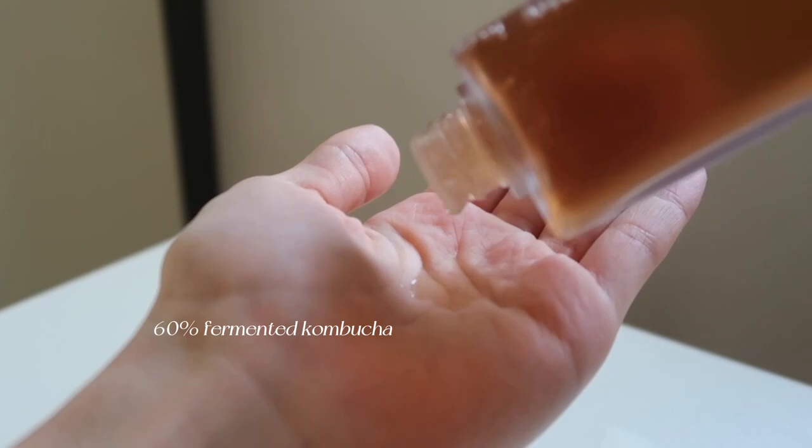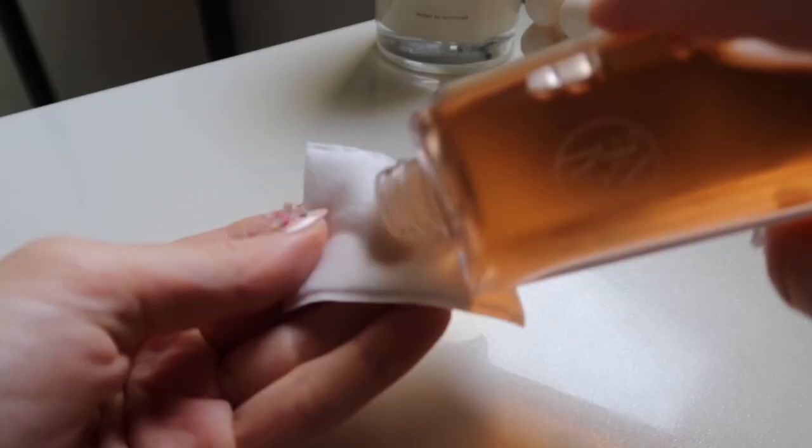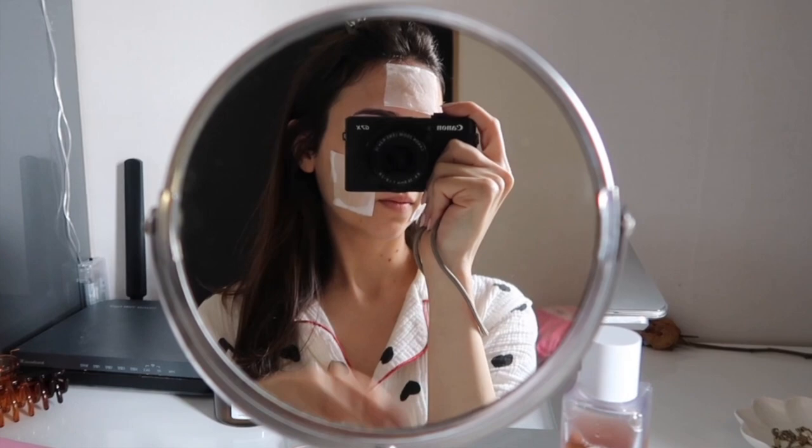The second product is the Kombu Balancing Ampoule Toner, made with 60% fermented kombucha from green tea grown in Jeju Island — very local, very Korean sourced, which I love. This product has zero smell at all and makes your skin super soft and soothes it. It's very hydrating; I use it as a daily toner with a cotton pad or directly on my face. You can also soak cotton pads with it and use them as a little homemade sheet mask — after using it the skin is super hydrated and soft.